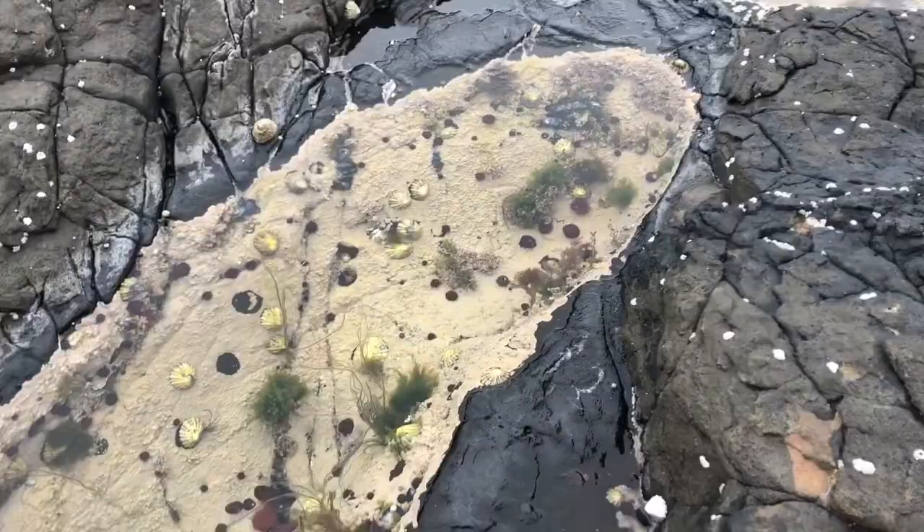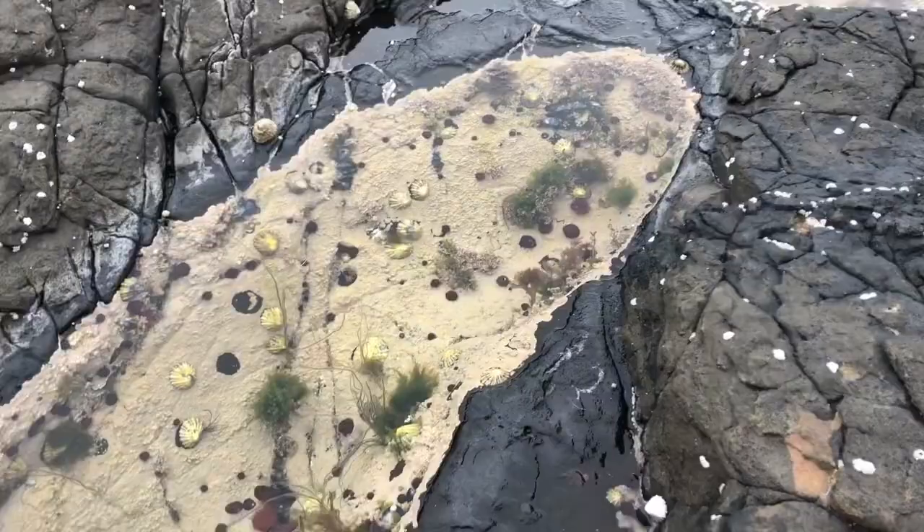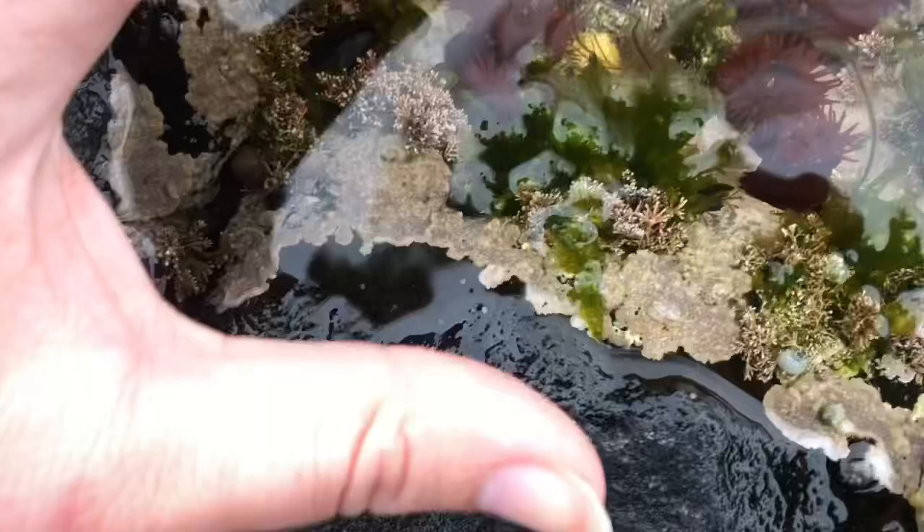This rock pool here looks fairly unassuming but it's home to four ferocious predators, which is quite exciting. You see, if we touch them — our fingers are too tough — wow, look at that one, he went right for it! I think I missed it with the camera, let me try this one.